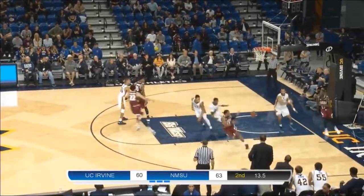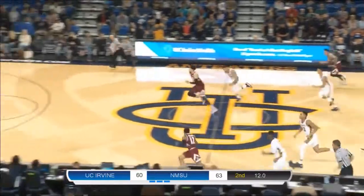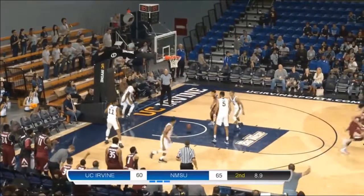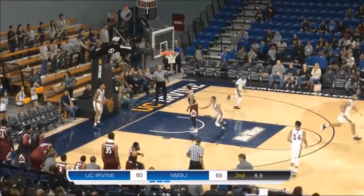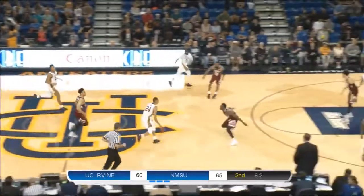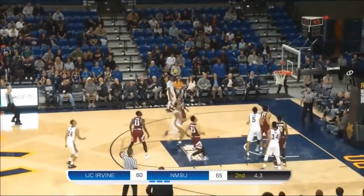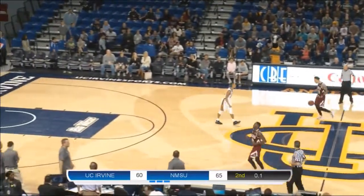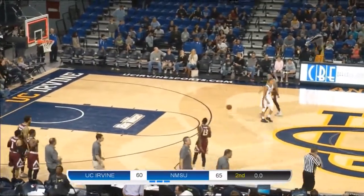A.J. Harris turned on the jets — hustled up the left sideline and laid it in. Here comes Yasu Worku — he fires the three. Worku missed it. Aggies are going to win this game — and that's going to be it. New Mexico State 65, UC Irvine — New Mexico State wins.